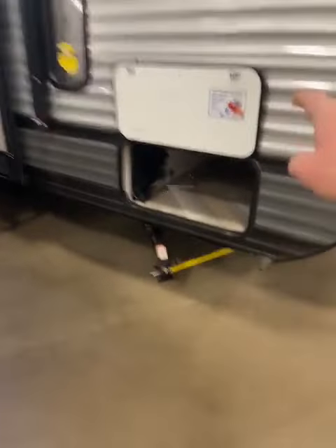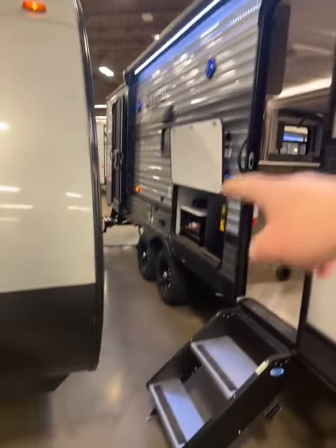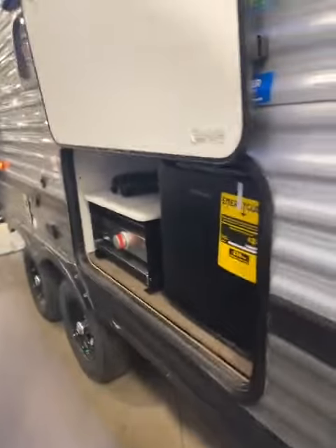So you have a power jack, JT strong arm, nice big pass-through storage, spot for your laundry, huge power awning, second door, the solid steps, and you have your outdoor kitchen with the outdoor speakers, electric fireplace, nice accent lighting.